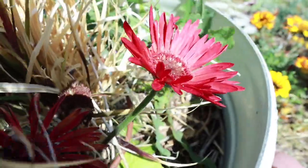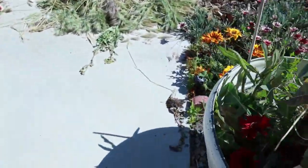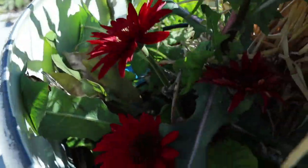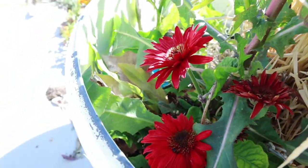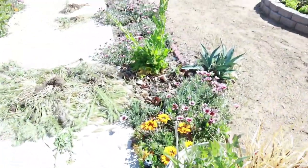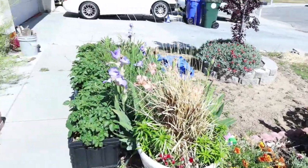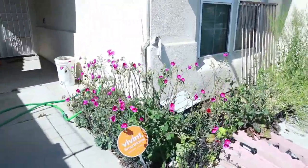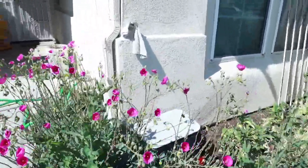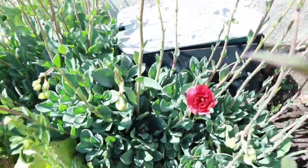Now look at this daisy — it's so pretty. And I have more over here on this side too. I'm really enamored by all of my flowers this year. I have a lot of flowers, just different flowers in different areas that are just so pretty, and I'm loving it.